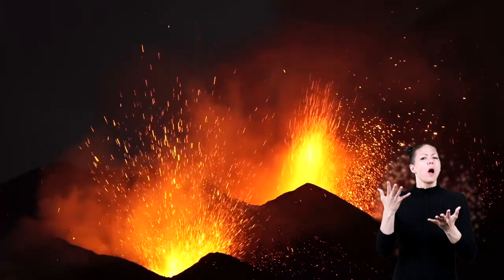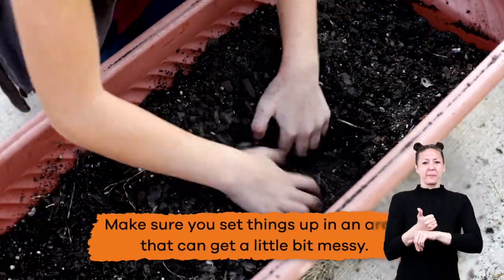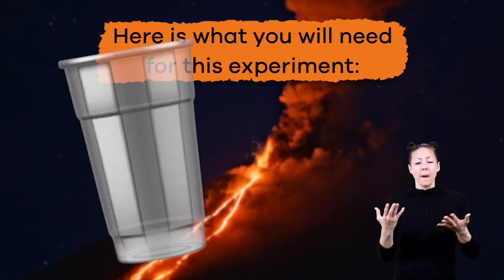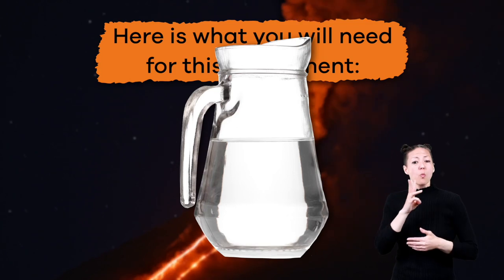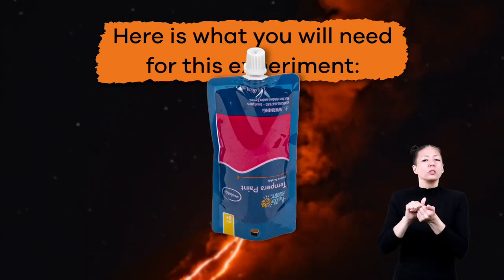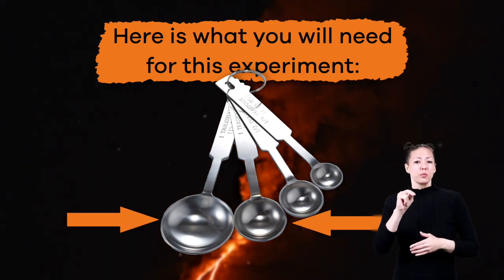Now that we know more about volcanoes, let's make one — well, not literally of course, but we can create our own model volcano and have a lot of fun while we do! First, make sure you set things up in an area that can get a little messy. Next, gather your materials — have an adult help you. You will need: a plastic cup or empty plastic water bottle, dirt, sand or rocks, water, baking soda, white vinegar, dish soap, something to stir with like a spoon or a stick, washable paint if you want to jazz it up, and don't forget your measuring spoons — a teaspoon and a tablespoon.